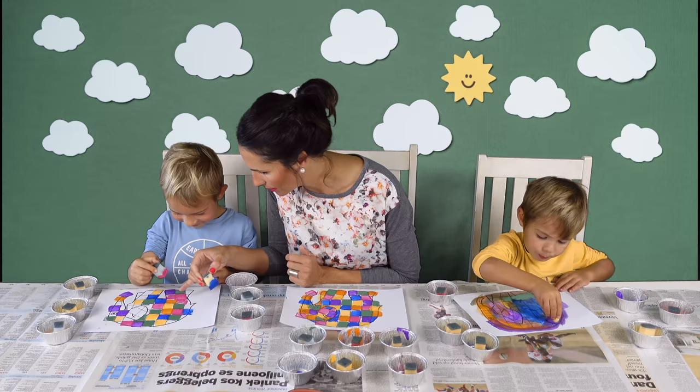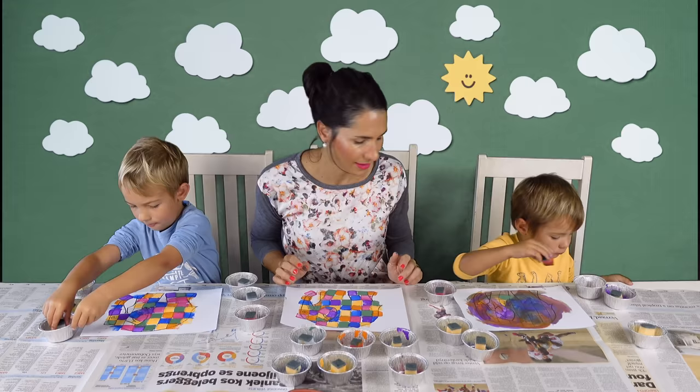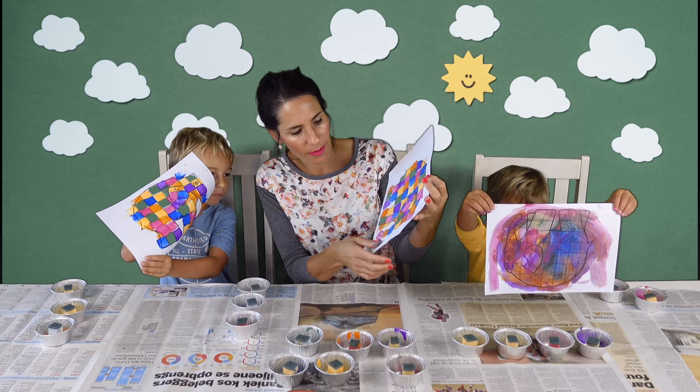Elephants never forget. Elephants can feel emotions. Baby elephants stay with their mothers for 10 years. Elephants can recognize themselves in a mirror. So we finished our pictures — let's show the explorers, Leon. Here, show them your picture. We're going to let them dry, then I'll cut them out with scissors and just use a permanent marker to color in the eyes and the ears again.